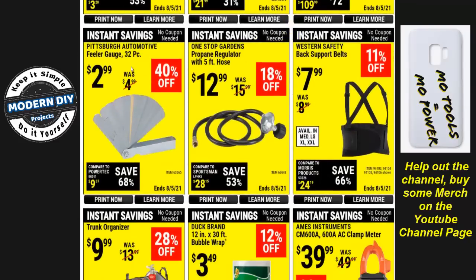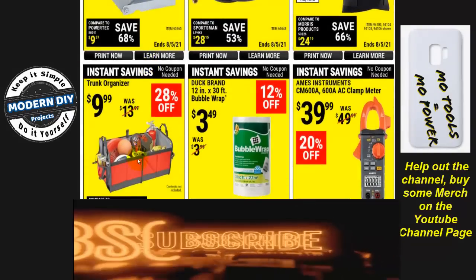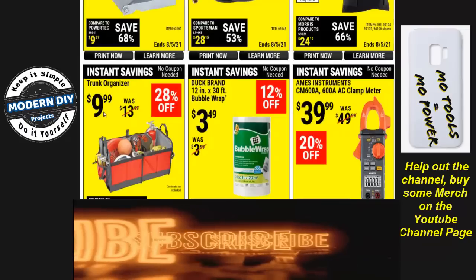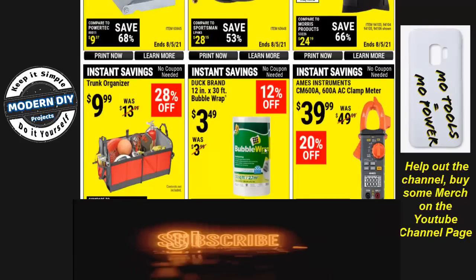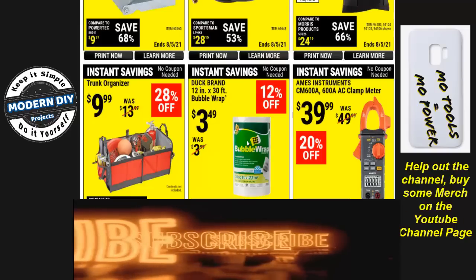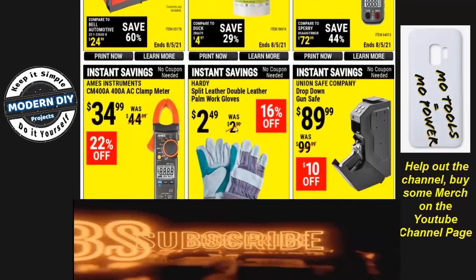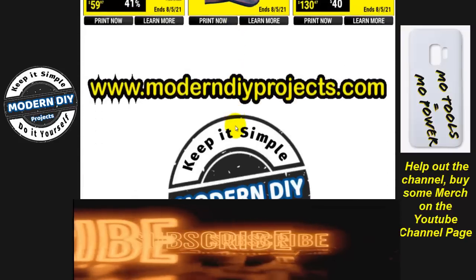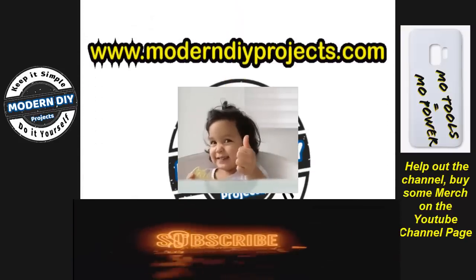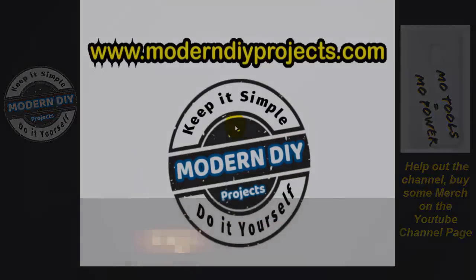There's a 32-piece feeler gauge set for $2.99 — not bad. A little trunk organizer for $9.99, and some bubble wrap — good for packing things or popping if you're frustrated. Well, here we are at the end of the video. Hope you guys enjoyed it — be sure to click that subscribe button, click that thumbs up button, and I'll see you guys on the next one.